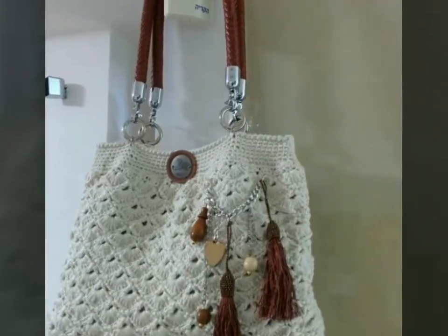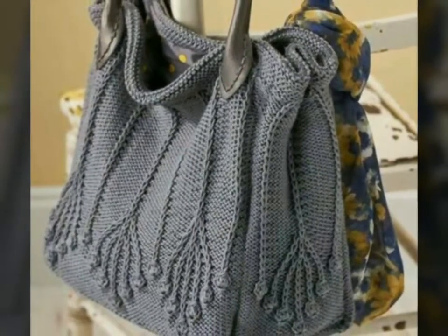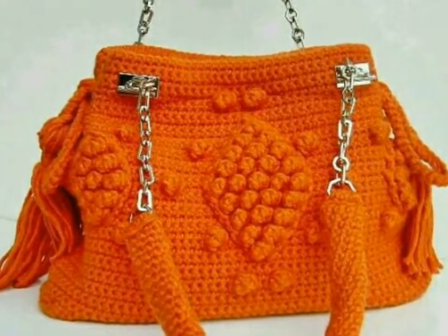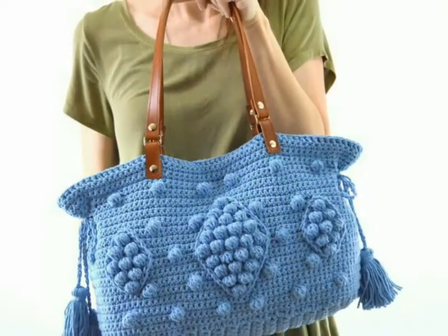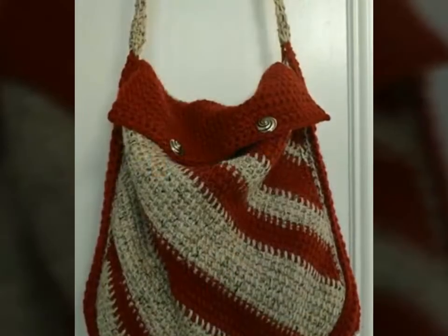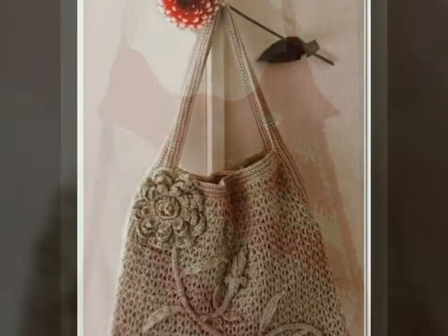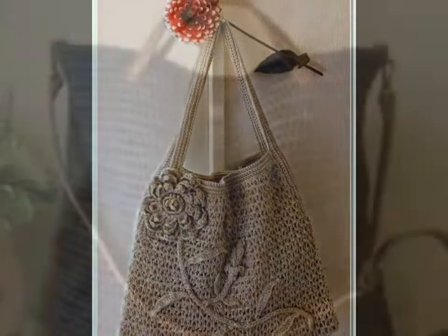Assalamu alaikum, welcome back to my YouTube channel. How are you, friends? I hope you're all fine and good. I'm back again with a very beautiful, very stylish, and very stunning collection of crochet handbag design ideas. In this video you will see different designs of beautiful crochet handbags in different colors and also with color contrast. I hope you love all the designs because these are very beautiful, very stylish, and very attractive.